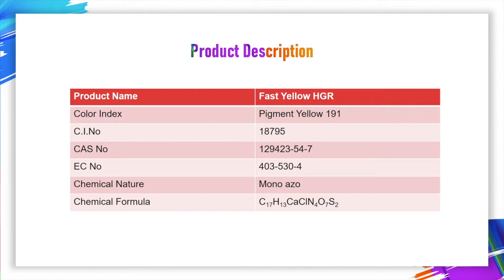As we know, most Chinese producers say Fast Yellow HGR, which from clearance is their factory standard. So do we, and our quality can match HGR completely.